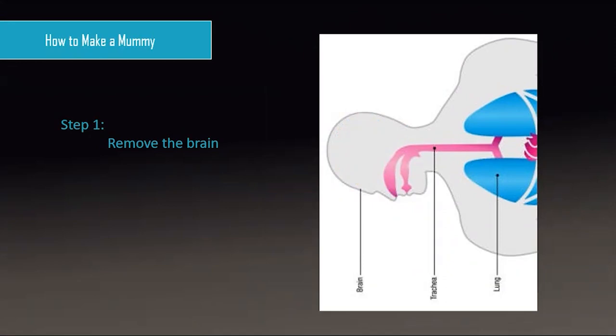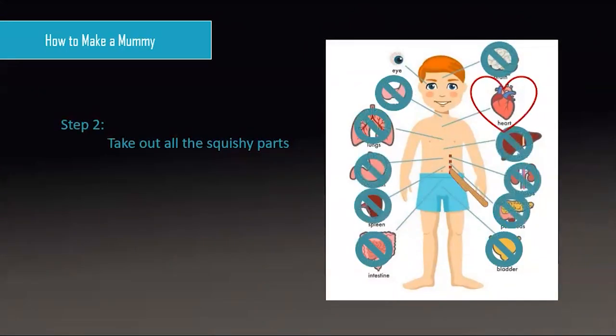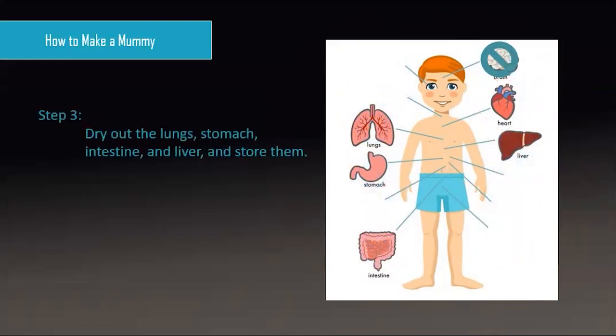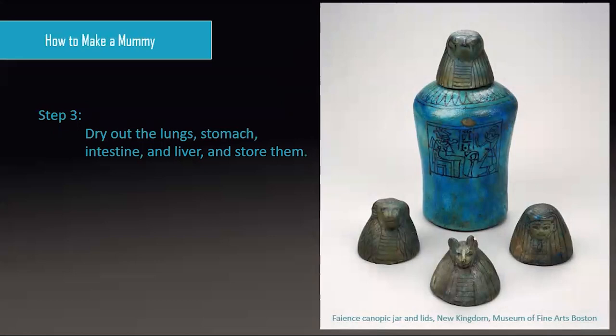The next step is to take out all the other internal organs. This was done by making a two-to-three inch incision to the left of the belly button and removing everything except the heart. The heart was believed to be the container of thought, memory, and intelligence, and it was necessary during the journey to the Field of Reeds, so it had to stay with the body. Most other squishy parts were discarded, but the liver, stomach, intestines, and lungs were carefully set aside, rinsed, packed in salt to dry out, then stored in containers called canopic jars — each protected by one of the four sons of the god Horus, represented on the jar lids: a falcon, a human, a jackal, and a baboon head.